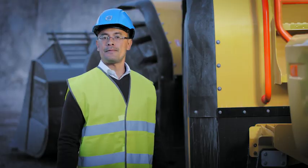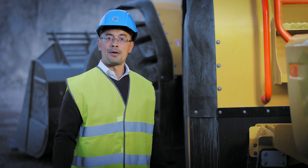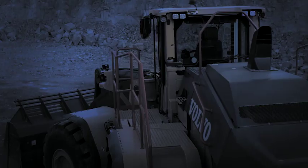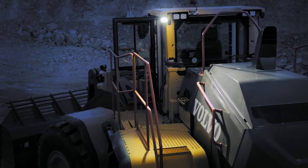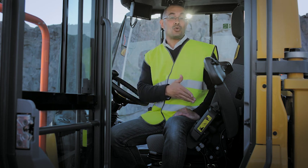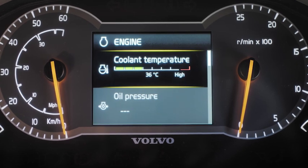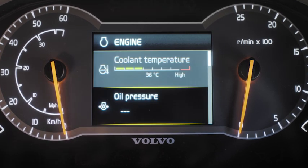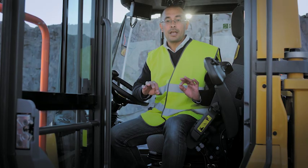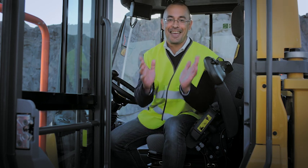Entering the cab should be safe and effortless. Not only does the door open remotely, but in the dark, an LED light illuminates the machine entrance. The new seat is fully adjustable and air suspended, and even has dual-air lumbar support. The new display has improved visibility, even in bright sunlight. Add to this low noise levels and automatic climate control — and in here, you're going to have a good day every day.